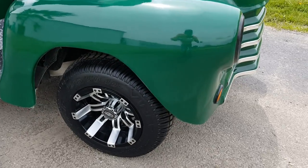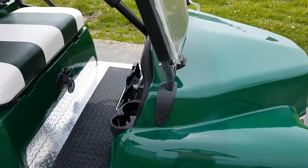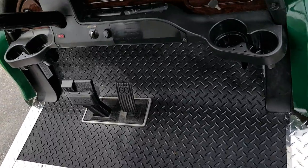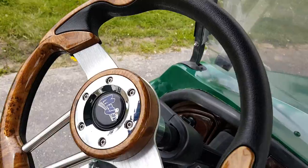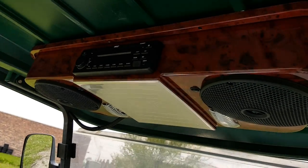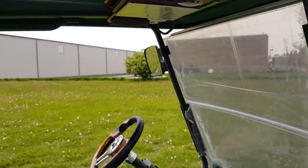It has brand new rims and tires, a brand new body, and a brand new paint job with diamond plate floor rubber and a brand new rubber mat. It's got the street legal light package on it, with a custom steering wheel, rearview mirror, and a radio on the top.